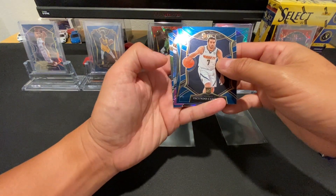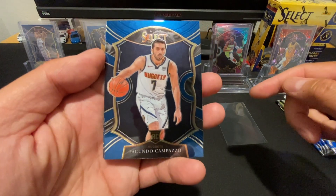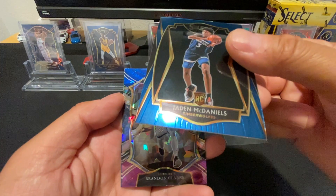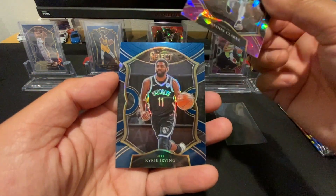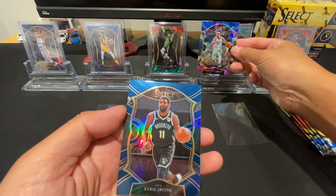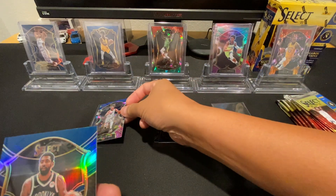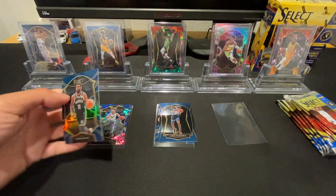Pack 1: We got a Facundo Campazzo — or Campazzo, not sure which — and Jaden McDaniels, another rookie from the Timberwolves. We got a Brandon Clark cracked ice. The blue, white, and purple colorway — the other one was red, white, and green. I guess I like the blue and purple more than the red and green; the red and green looks like a Christmas card. And we got a Kyrie Irving hollow.